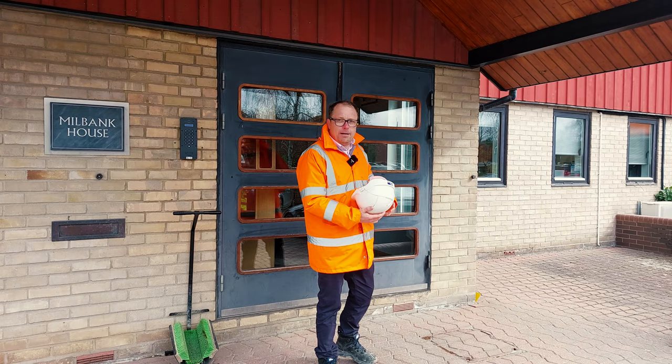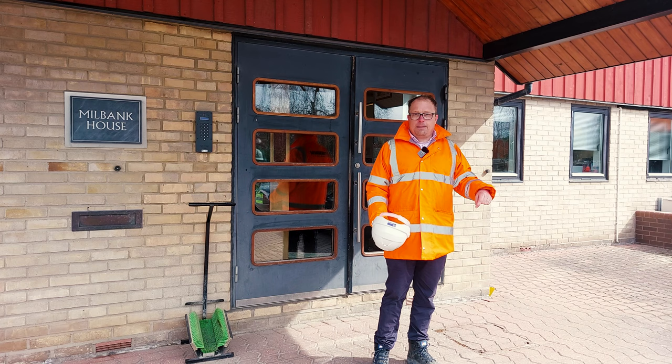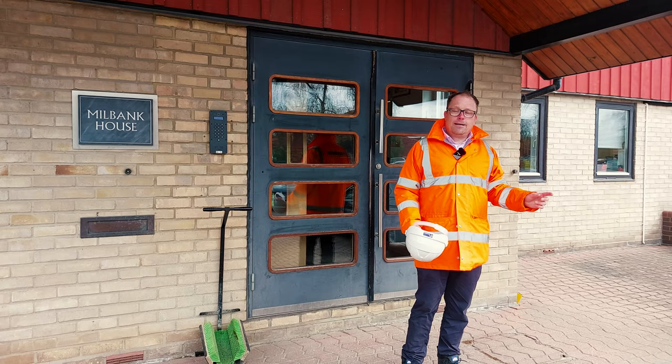Hello, it's Mark again doing another 'This Week at Milbank.' Exciting developments this week because of the extension that we saw last week being added to the pre-stress building for the maintenance. Some of the products actually manufactured by Milbank at this site are being installed today, and they're being installed using one of our sister company's cranes — that's Cadman Cranes. Let's go and have a look.